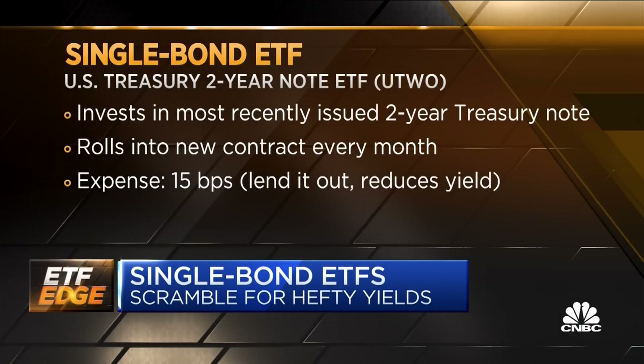Every month there is a new auction of 2-year notes. You sell the old one and you buy the new one, so you always have the most recent auction. Now this is not free — you charge 15 basis points, so you're not actually going to get the exact number when fees are deducted. But there are no taxable events, and that's because of the magic of ETFs — the market maker actually does the trading and there's no taxable event.